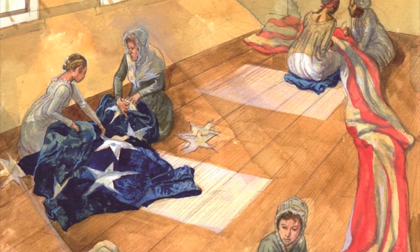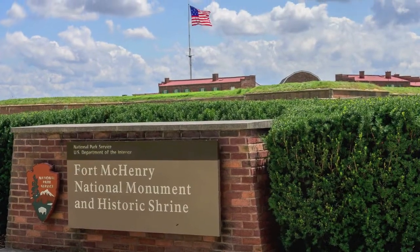Not only did they work for six weeks to complete one giant flag, they also completed a 17 by 25 foot storm flag that was also sent to Fort McHenry.